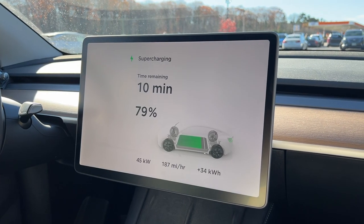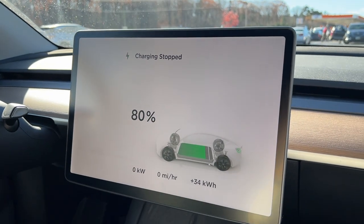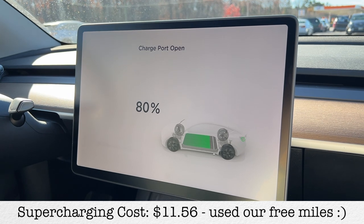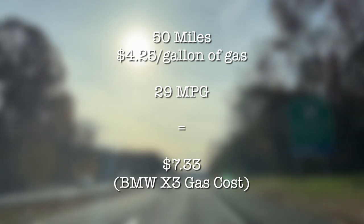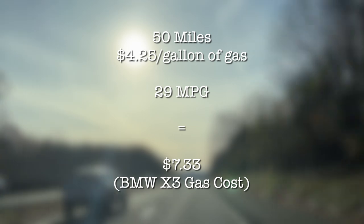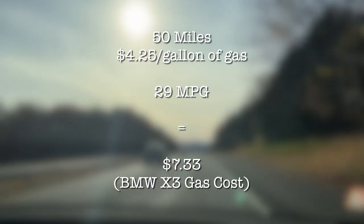We are about to unplug. We've been here for about 25 minutes — we wanted to just get to 80%. Not too bad. Here is a little calculation on what 50 miles in a gas car would cost us. Remember, we charge to fill up our car, but this 50 miles is what we actually used.